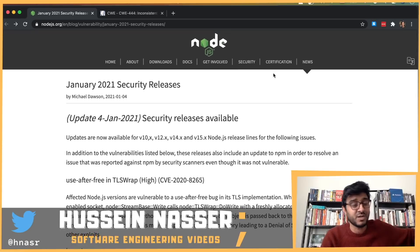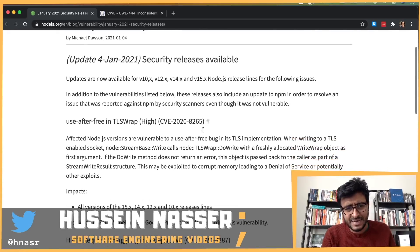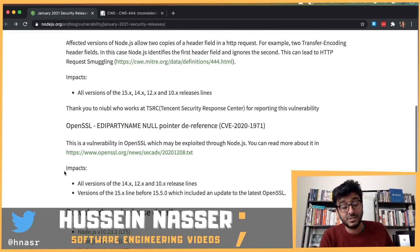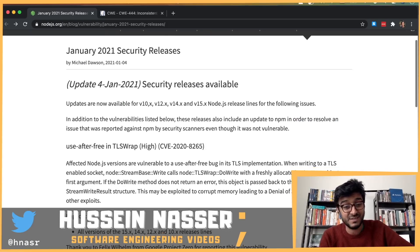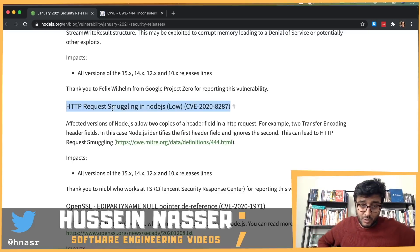That's it for the video. If you have Node.js exposed to the public, it's worth updating to the latest version. If you have version 10 and above, go ahead and update because of these denial of service vulnerabilities. I'm not really worried about the HTTP request smuggling, but stay safe and stay awesome — goodbye.